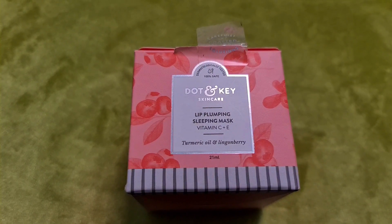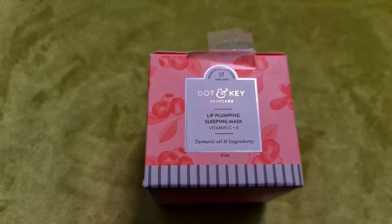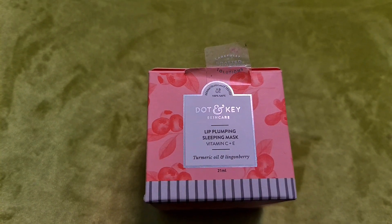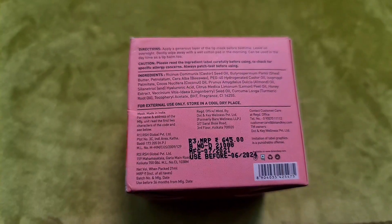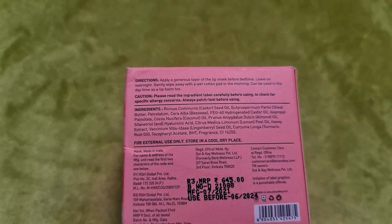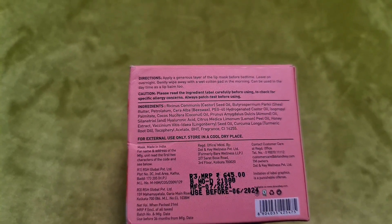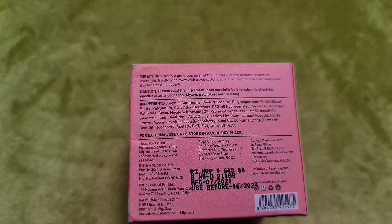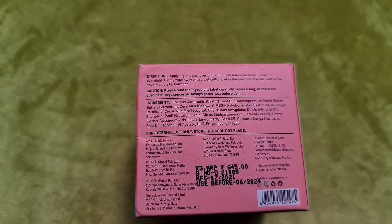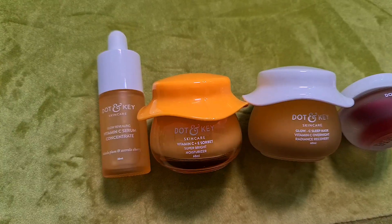This is the Dot and Key Lip Plumping Sleeping Mask with Vitamin C Plus E, turmeric oil, and lingonberry — 21 ml product quantity. It is 100% safe and dermatologically tested at MRP Rs. 645. You can apply it at night as a lip mask or in the morning, and you can also use it as a lip balm.